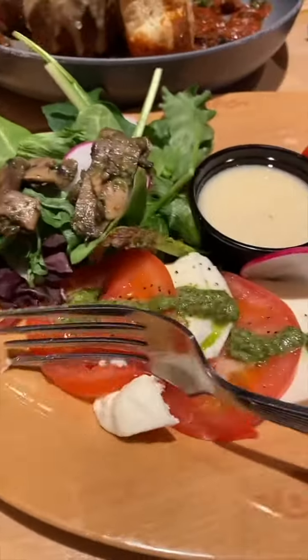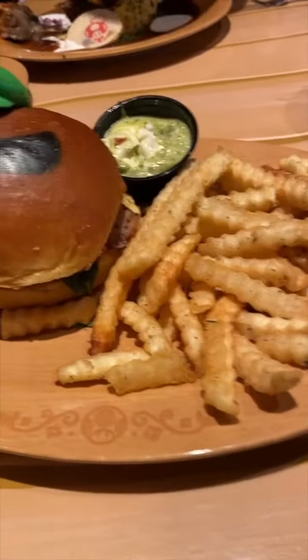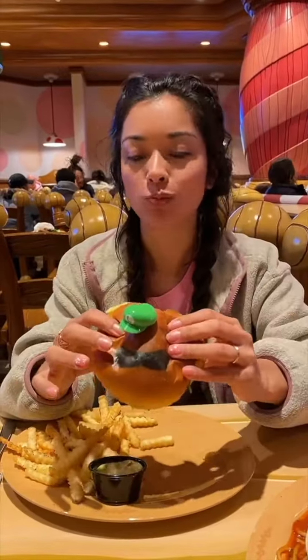And then I continued to munch on the caprese salad — it was decent. I would say my favorite was the Luigi burger, which was a pesto grilled chicken burger. Dipping it into the sauce made it really good.